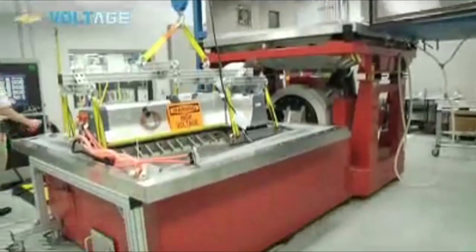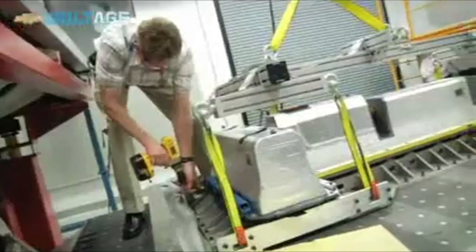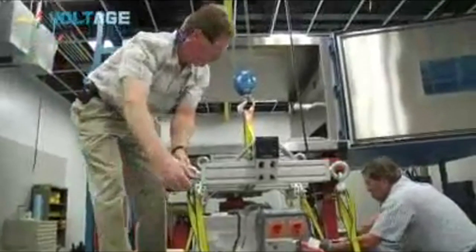We're the only lab that we know of in the world that can do all three components of this testing — the shaking, the power cycling, and the thermal cycling — on a system this big.